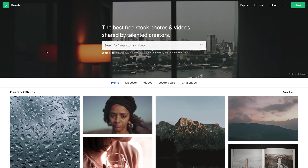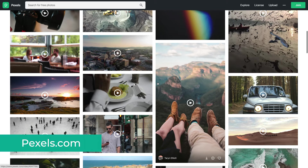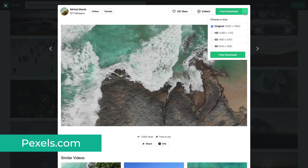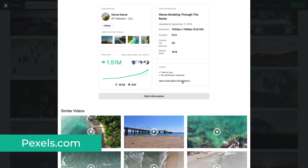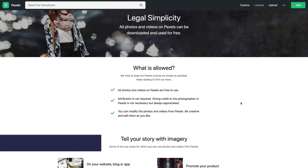Next on the list is Pexels.com, which I discovered fairly recently and is slowly becoming my absolute favorite. At its core, it's a platform to share free stock photos, but the video collection is pretty impressive as well. What I love about Pexels is that the quality is much higher than on other websites, as they probably manually curate and approve only the best footage, which definitely shows in their catalog. The license is again pretty simple — you can use the videos for free and you don't need to provide any attribution.